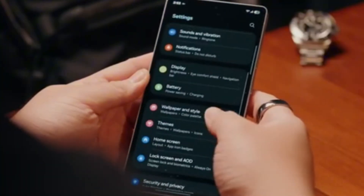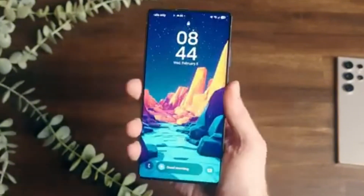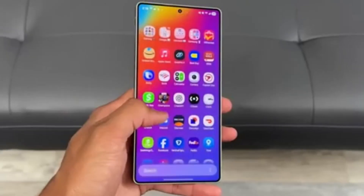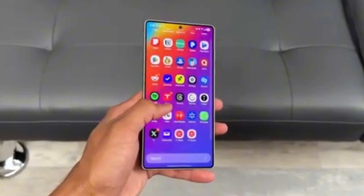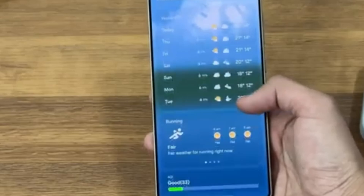Some people may wonder if this is really a big deal compared to upgrades like better cameras or faster chips. But in reality, this kind of feature could be very practical. Imagine sitting on a crowded train with someone trying to peek at your chats or banking information. A phone that protects your privacy automatically solves a real-life problem.